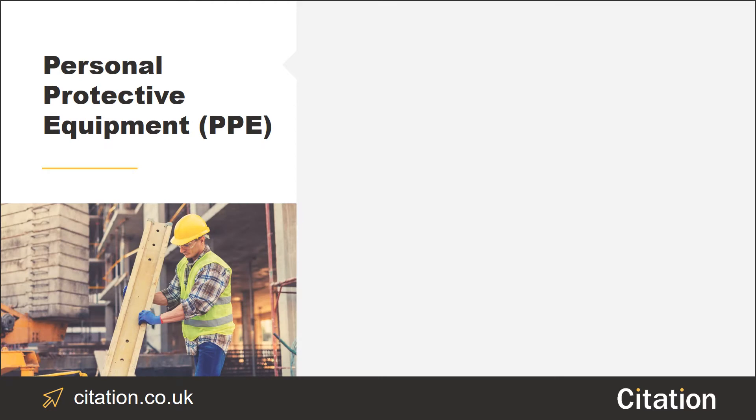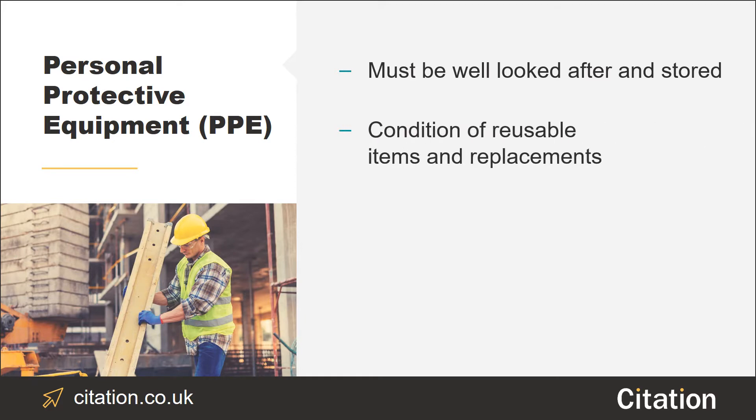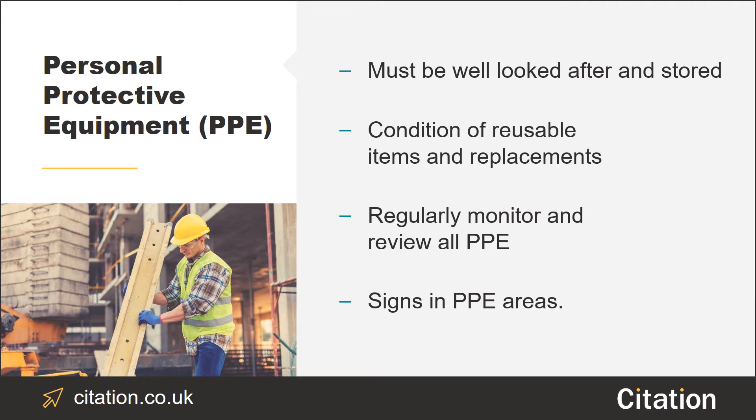While we're on the subject of changing and clothing, any PPE must be well looked after and stored in a suitable location, like a dry, clean cupboard for example. Think about things like: are reusable items kept in good condition? Do you have suitable replacements available? It's also important to regularly monitor and review your PPE. Do you have someone who's responsible for this? Are employees using PPE if they should be? If not, why not? Are there any changes in equipment that might result in changes to your PPE needing to be made? It might also be worth hanging signs in areas where PPE is required as a reminder for employees.